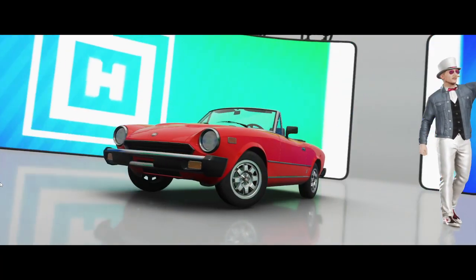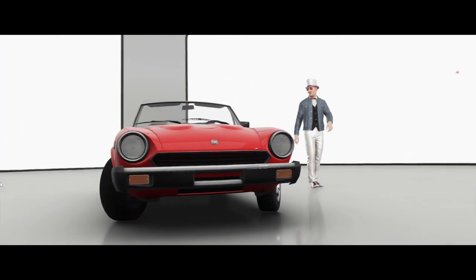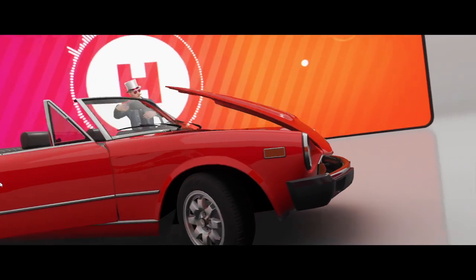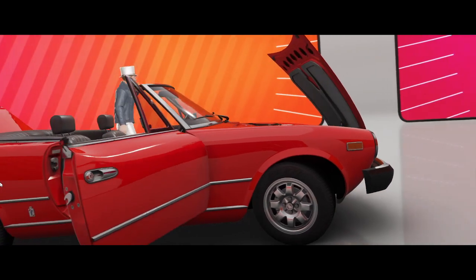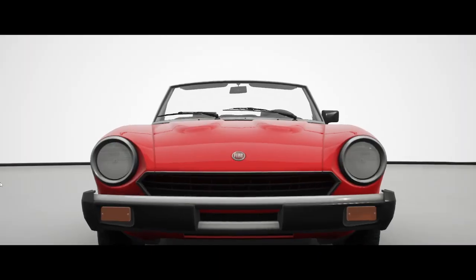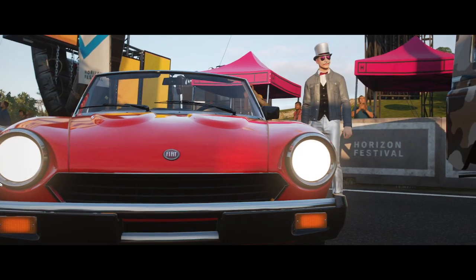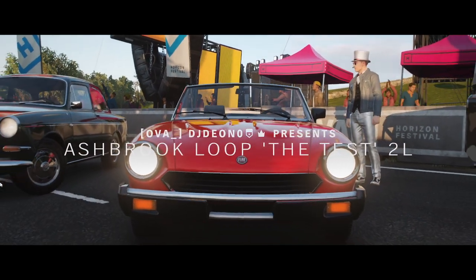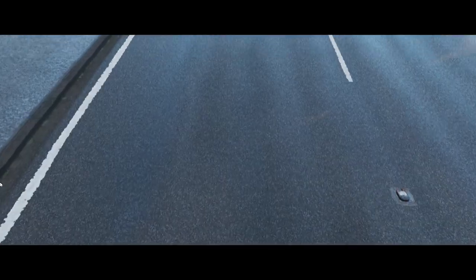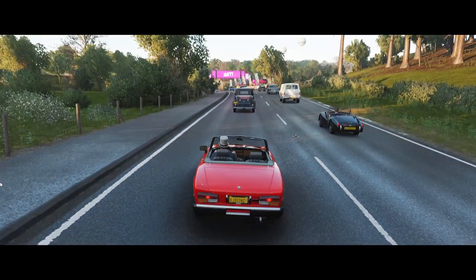Let's see how it stacks up against all of the other vehicles that we've tested so far. The styling in the front at least reminds me of an MG — just rings MG a little bit. And also Triumph, you know.